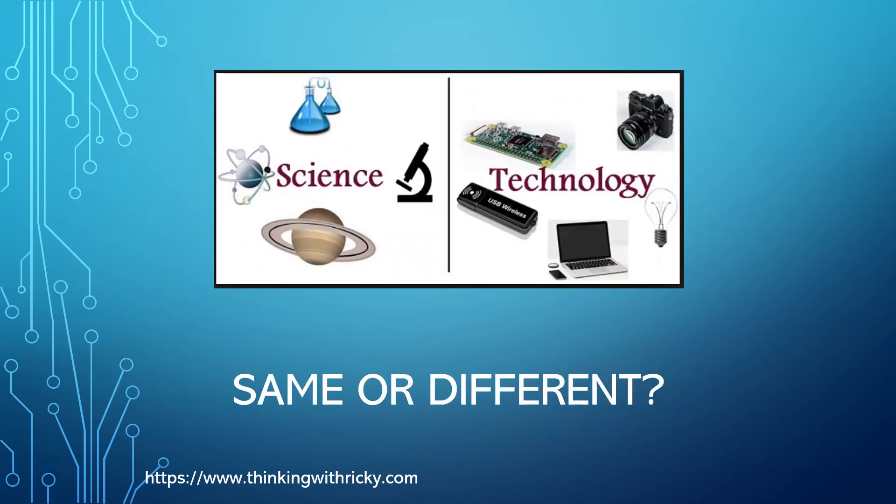Science and technology — what's the difference between these two terms? We have started using these two terms interchangeably, but is that correct? What is the difference?